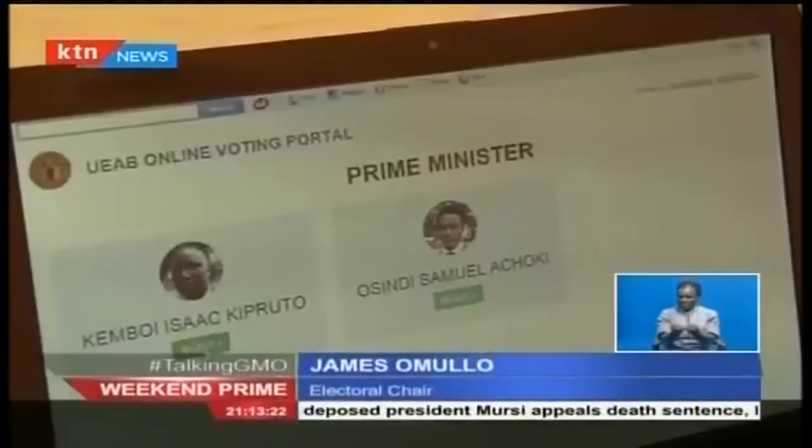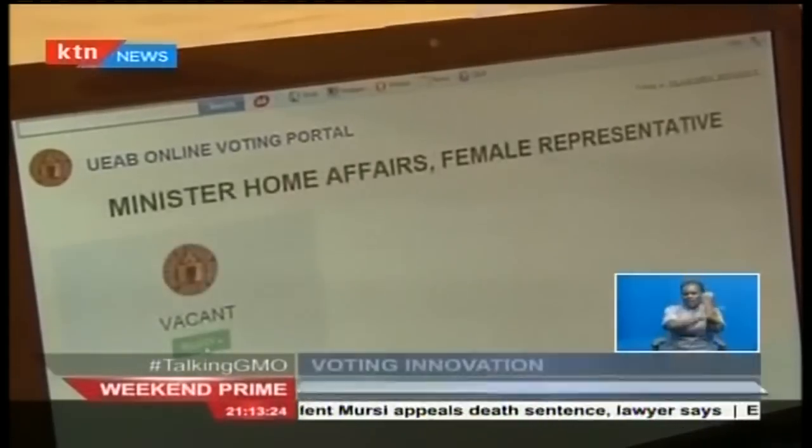I'm happy about the system. I want to congratulate our students for coming up with such a system, which is unique in the whole country. Most of us didn't vote because of that. But this year's system is completely different — it just takes a few minutes, two minutes: you come here, register, you vote, and then you're out the door.